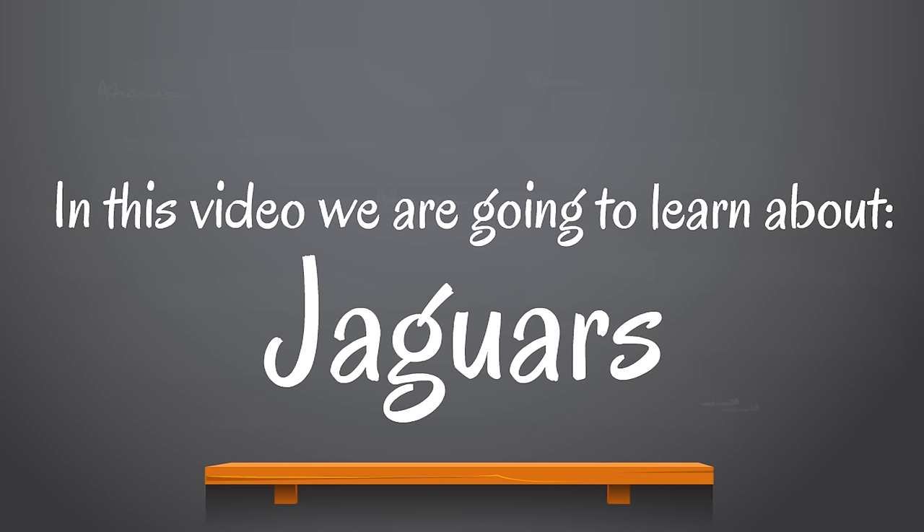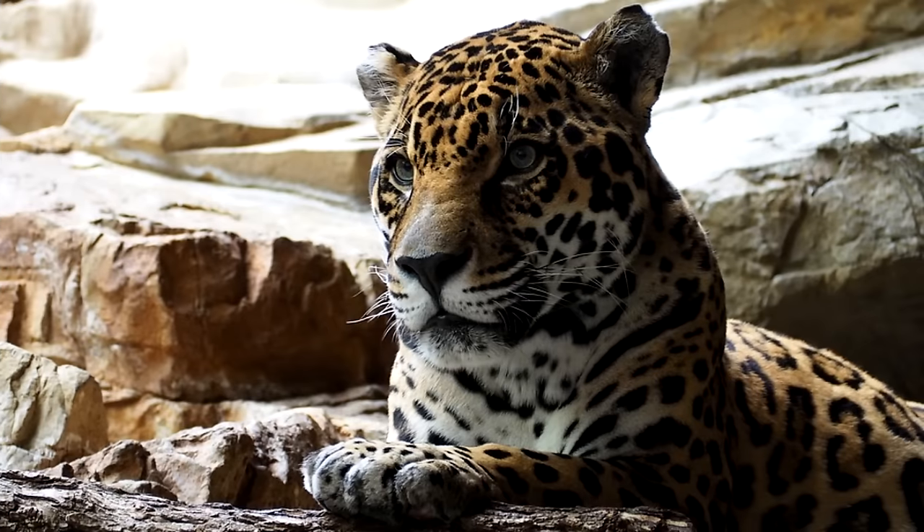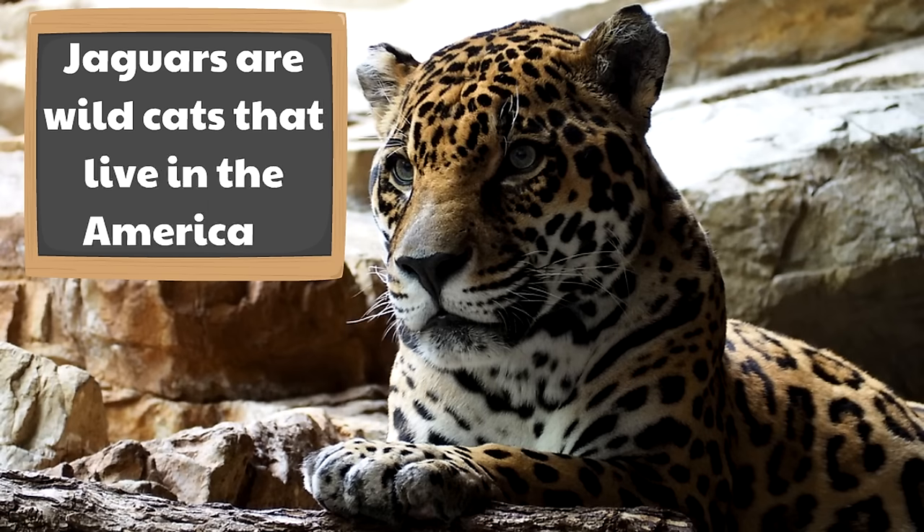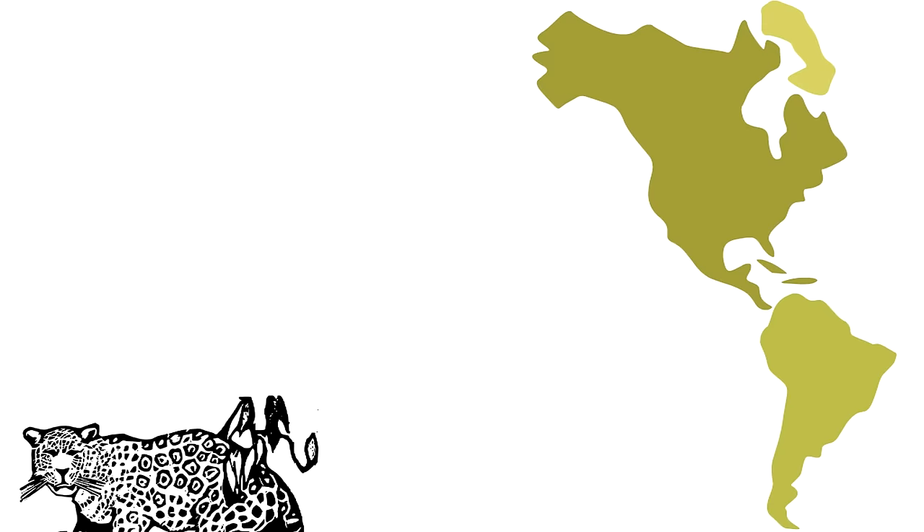In this video we are going to learn about jaguars — it is going to be awesome. So what are jaguars? Well, jaguars are wild cats that live in the Americas.